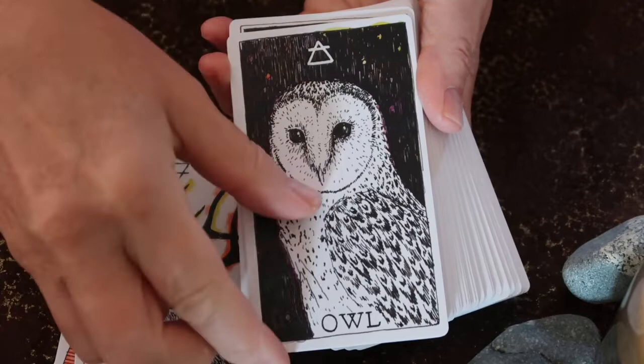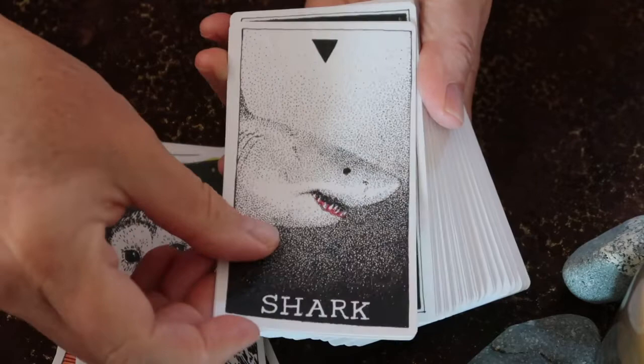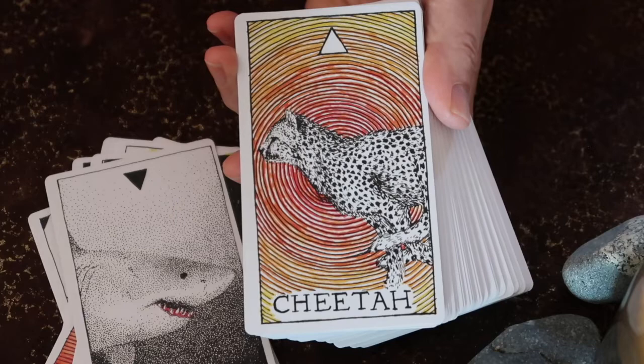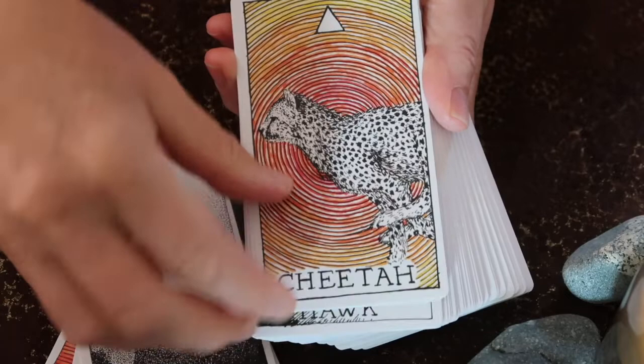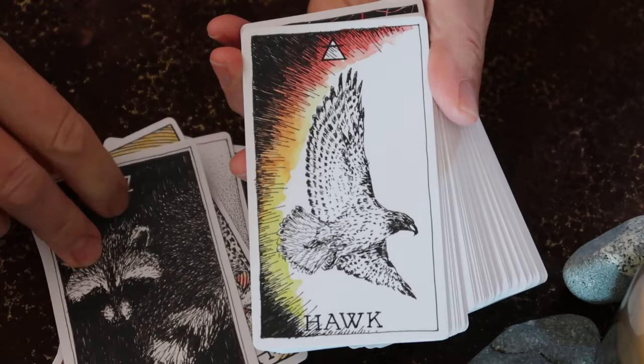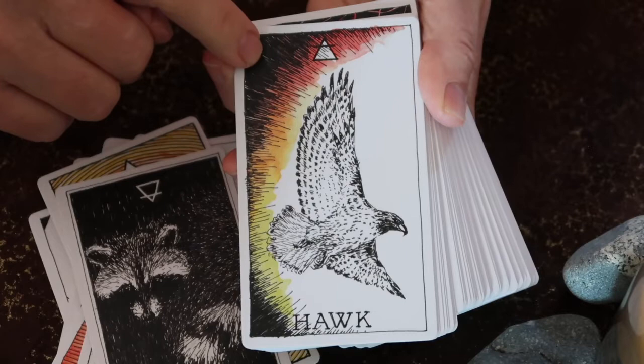Go back, if you have this deck, and pull it out and spend some time with it because it's really worthwhile getting to know. Because there are no keywords on the cards, it is definitely not a beginner's deck, but it is one where you can begin to explore color, chakras, energy, shamanic healing, and animal medicine. I think Kim has built something really special into this deck that is easy to overlook.